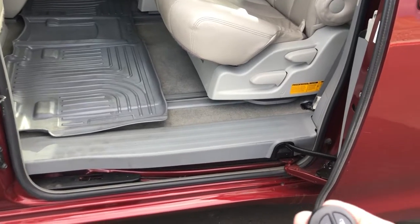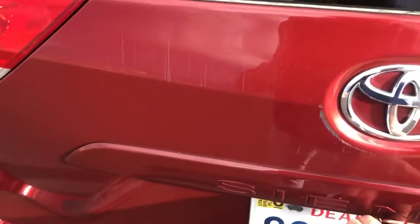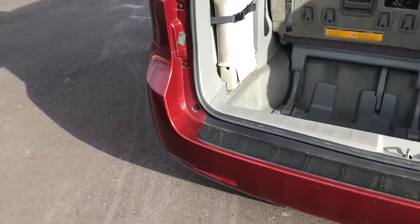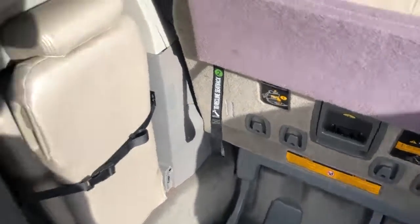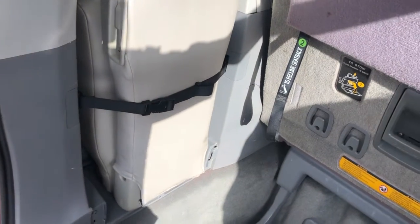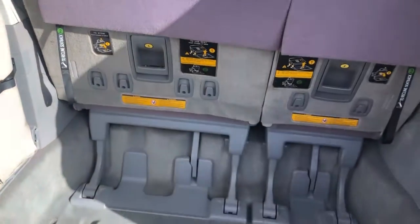I might have a key fob that doesn't have power to it, so I'm not positive — we'll check on that as well. Going into the far back, this is the LE edition. You've got seats that drop down into the floor, which is really awesome when you want extra cargo space. There's also an extra seat that goes in the middle — it just locks in and gives you that third seat, so you actually have two in the front, three in the middle, and three in the back: a total of eight-passenger seating, which is awesome for those who need it.